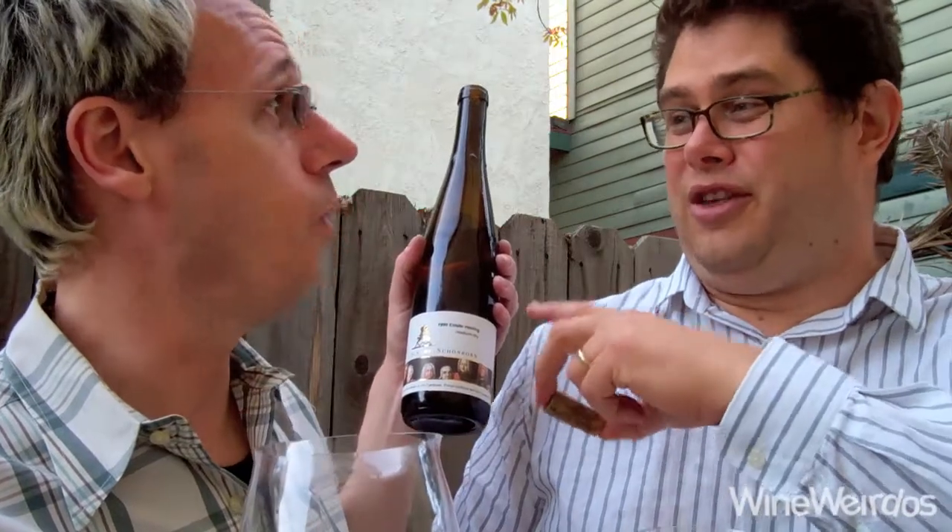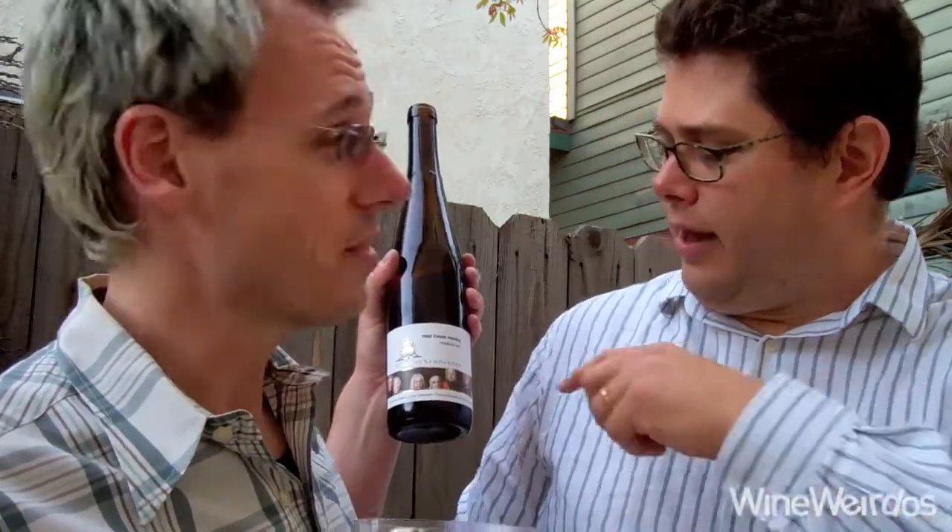I'm going to go figure out where this came from. Are you getting that back palate? I'm getting the tart apple going for days and now there's like layers unfolding. I love that it says 'medium dry' on the label, which is really corny — but it actually is true.